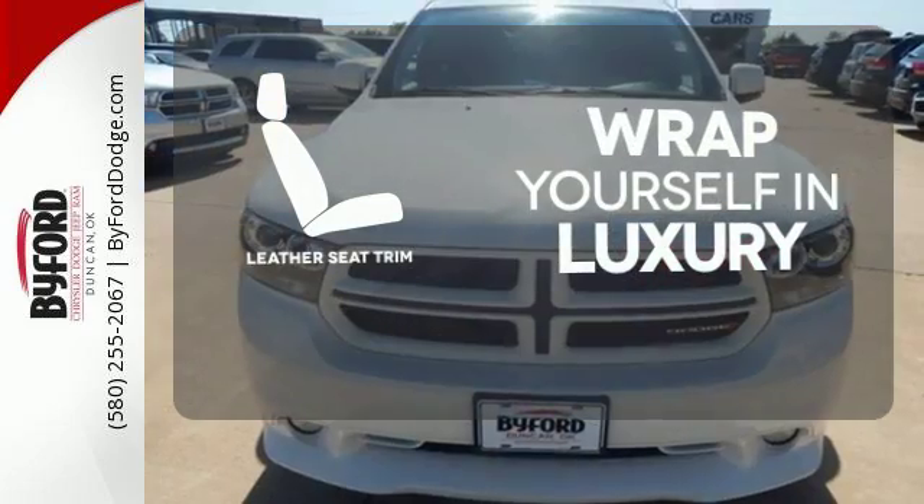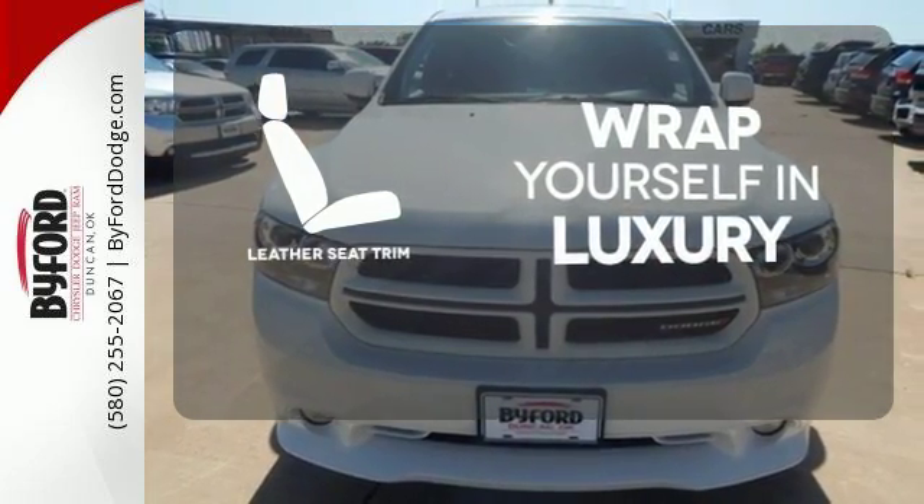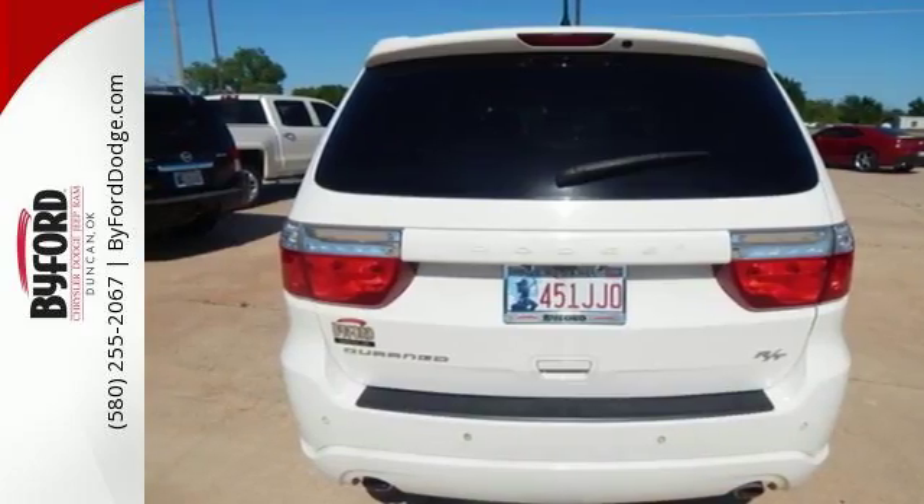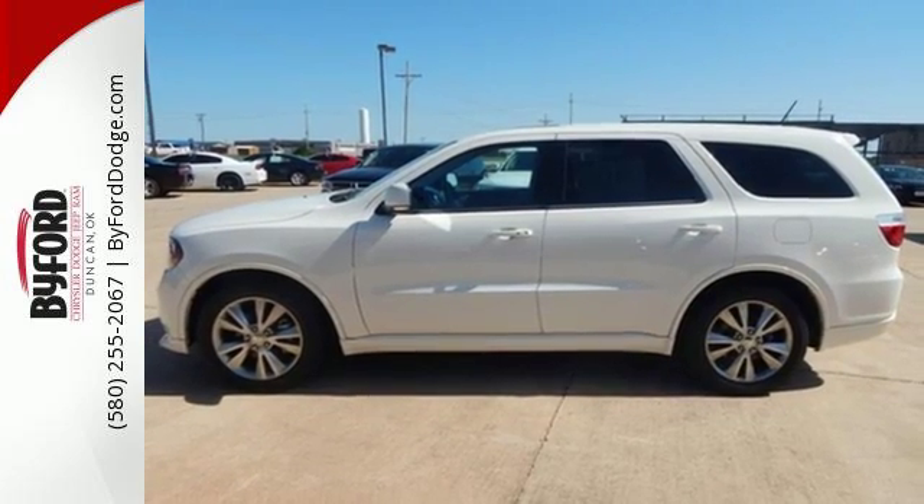The high-quality leather trim enhances the style, comfort and durability of this vehicle's seats, ensuring an enjoyable drive. The Durango is always ahead of its class. Take it for a test drive today.